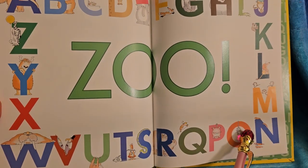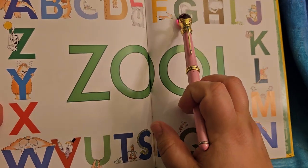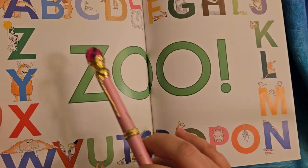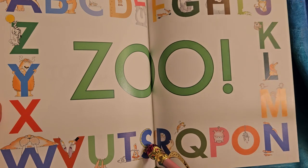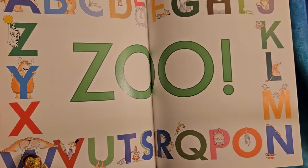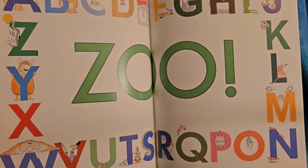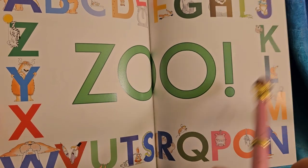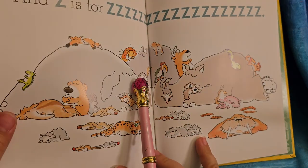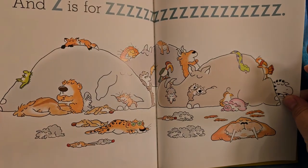Oh, look at all the animals. A, B, C, D, E, F, G, H, I, J, K, L, M, N, O, P, Q, R, S, T, U, V, W, X, Y, and Z. Now I know my ABCs — next time won't you sing with me? My family loves the zoo. Z is for zoo — all the animals are sleeping.